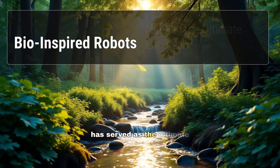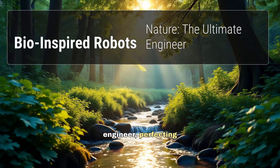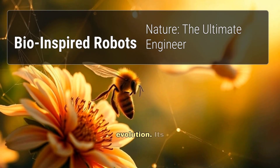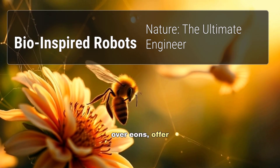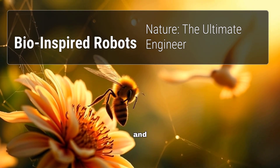For millennia, nature has served as the ultimate engineer, perfecting designs through countless cycles of evolution. Its intricate solutions, honed over eons, offer unparalleled efficiency and adaptability.